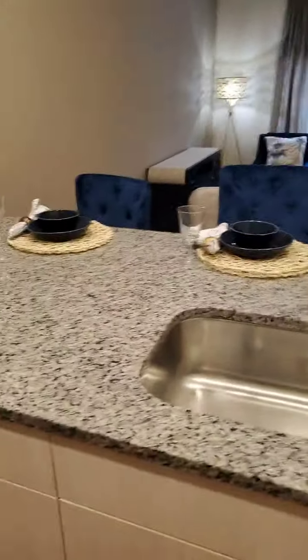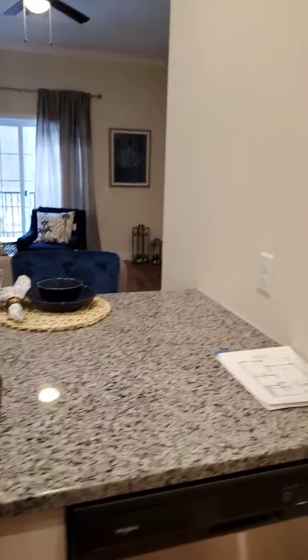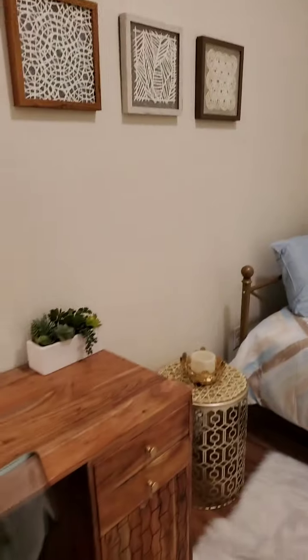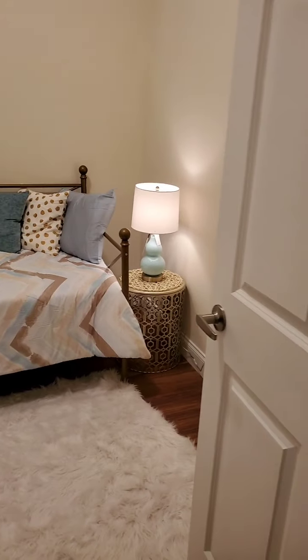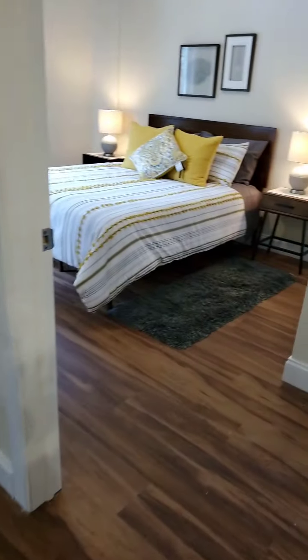Now inside the kitchen, looking out through the sliding glass door — this unit is facing the park. This is the den, so you can have a little desk here and even a day bed for visitors.